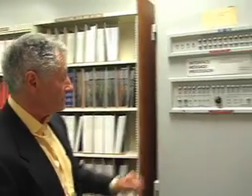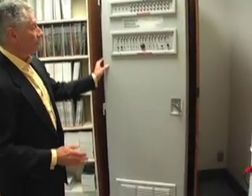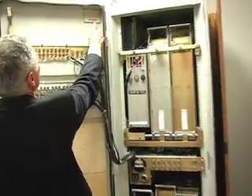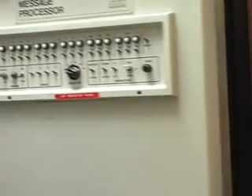Here we have the first piece of internet equipment ever installed in the internet. At that time it was called a packet switch; it's now called a router. It's the size of a telephone booth, and it's military hardened. It was made out of a computer — a Honeywell DDP-516, which was a modern minicomputer at the time.